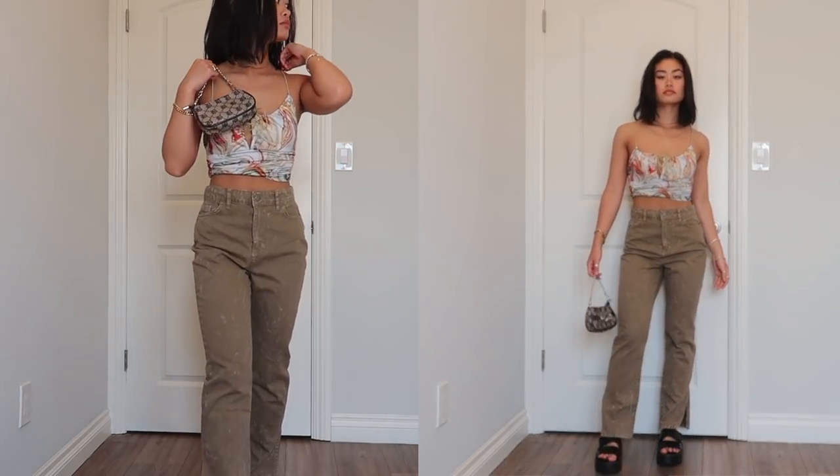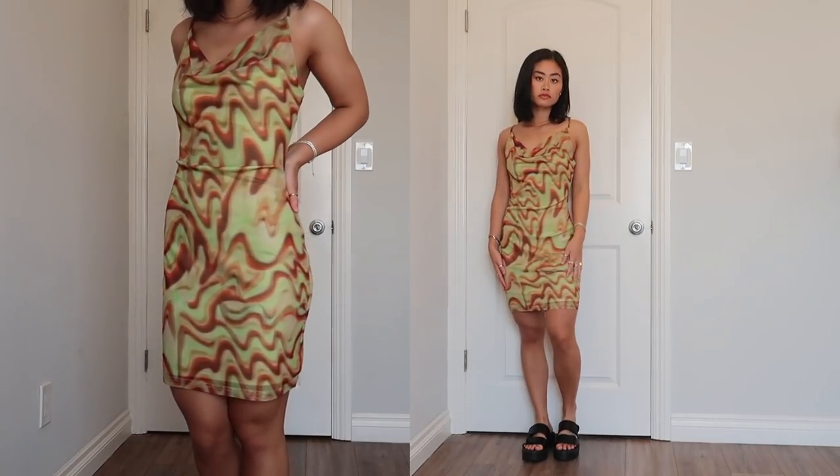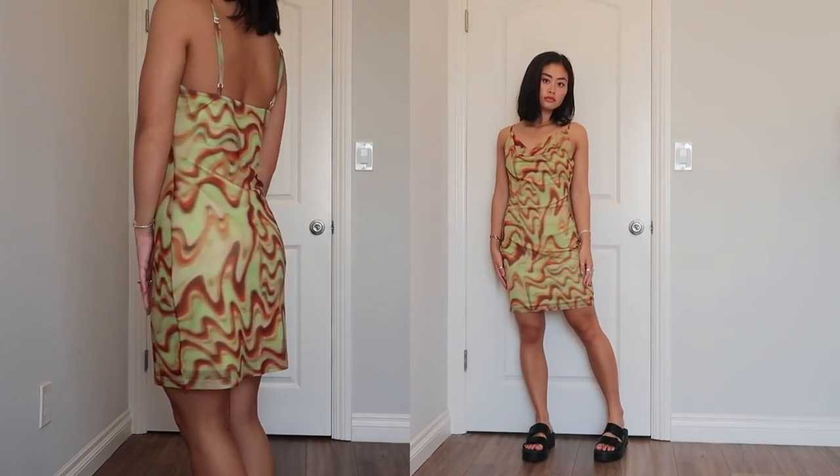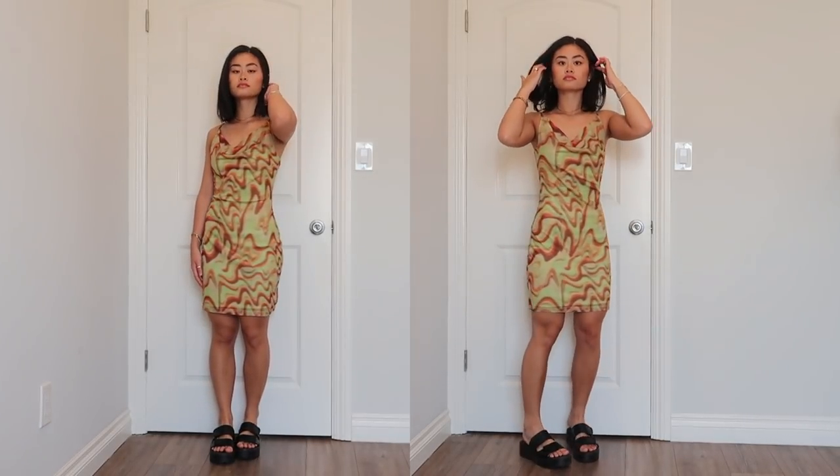I also have this tiny little purse — literally can't fit anything but your keys in it — and it has initials all over it, which I'm going to say are for my name. This dress is from Cider; I really like their stuff. It's mesh and it feels amazing — it somehow hugs your body perfectly. It's a little bit longer, which I personally like. Paired again with the platform sandals. There's a lot of green going on — I'll definitely be wearing a lot of green and oranges.